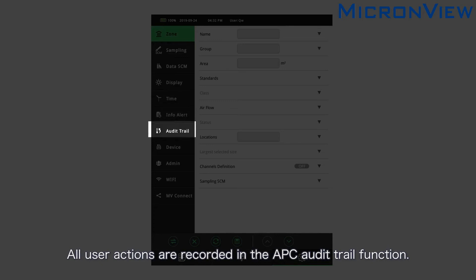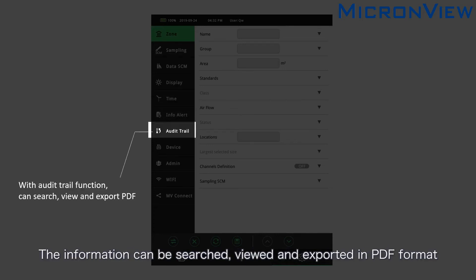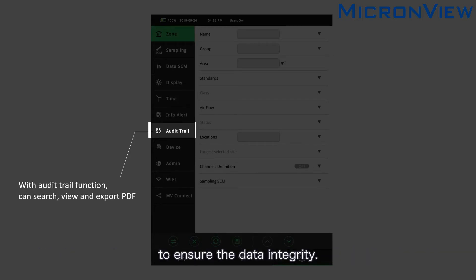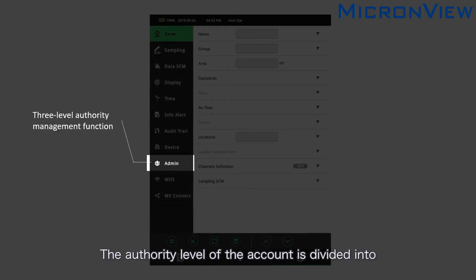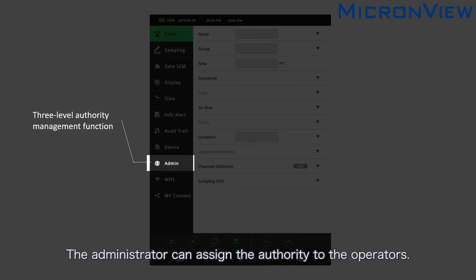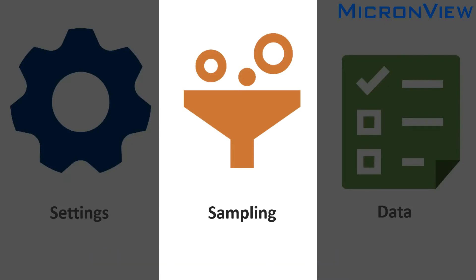All user actions are recorded in the APC audit trail function. The information can be searched, viewed, and exported in PDF format to ensure data integrity. The authority level of the account is divided into administrator, supervisor, and operator. The administrator can assign the authority to the operators.